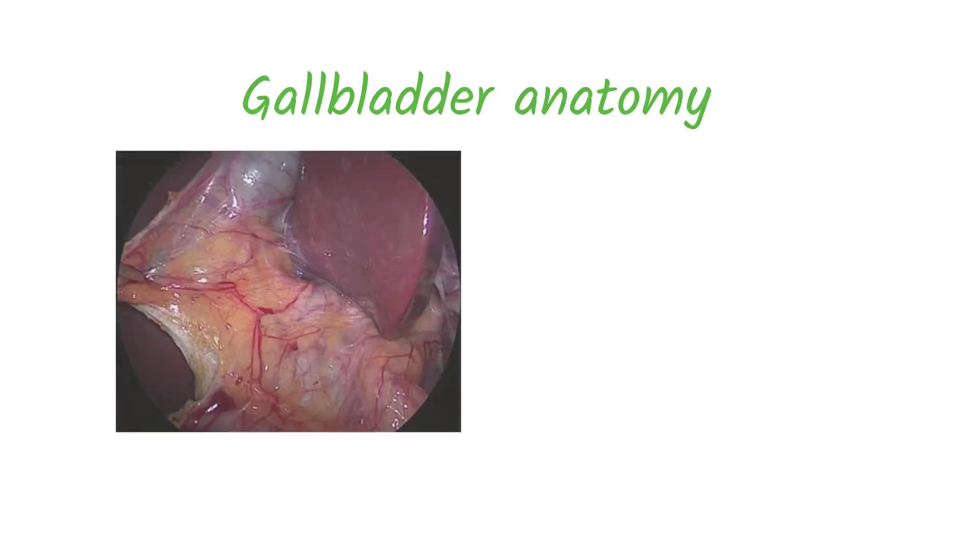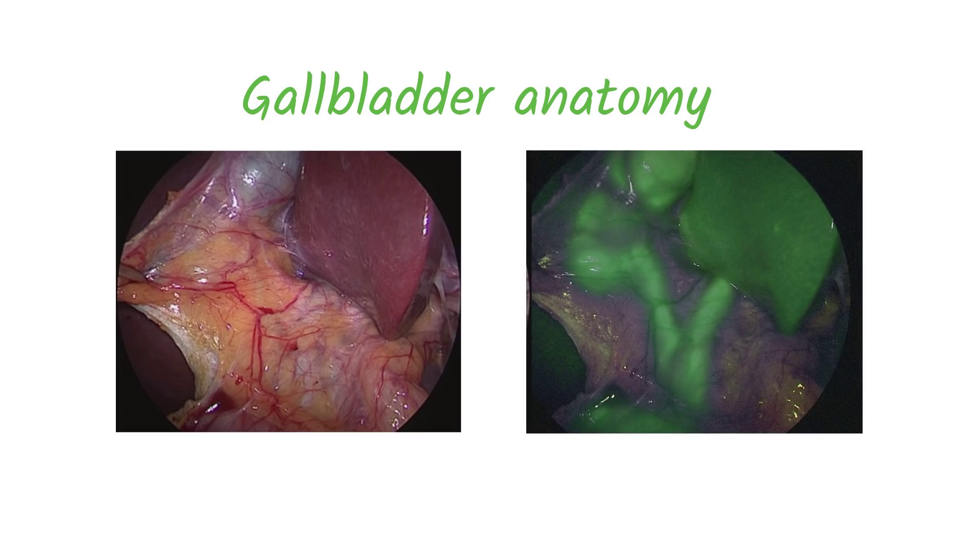This is a surgeon's typical view of critical anatomy during a commonly performed gallbladder surgery. Important structures are often obscured from view. By employing fluorescence-guided surgical techniques, these critical structures are now visible.